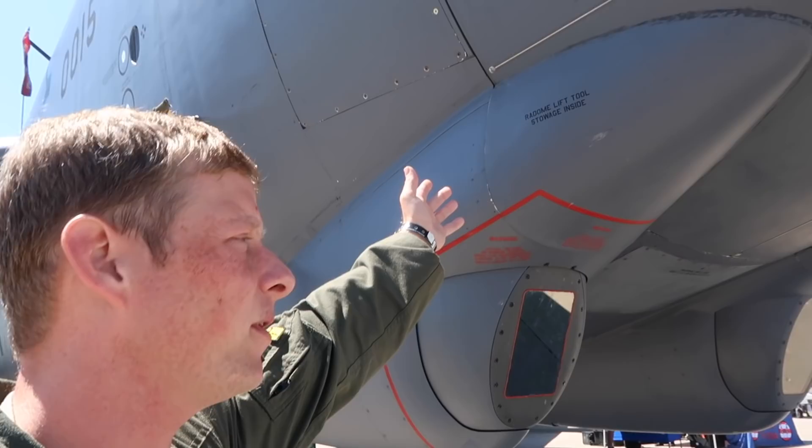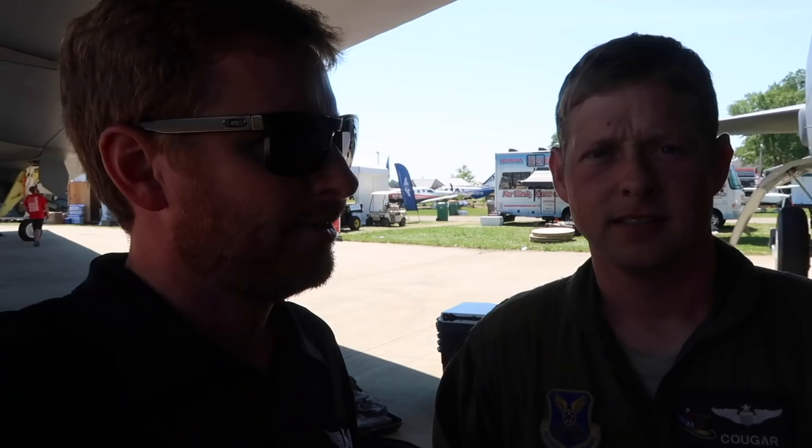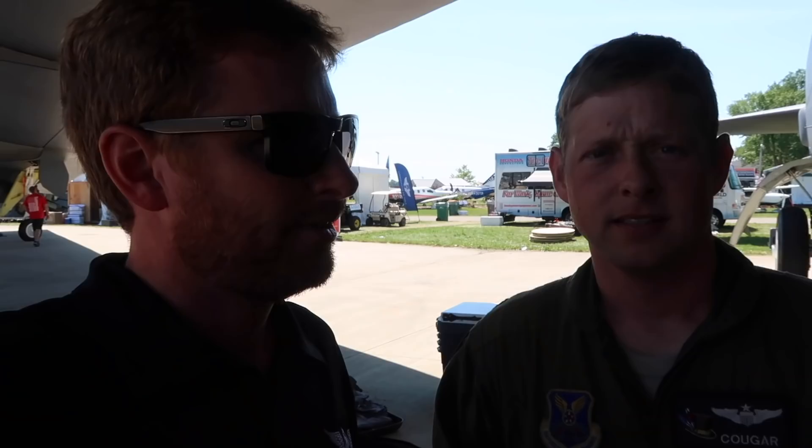There's a nose radome right here. We have a ground mapping radar that we use to update our navigation system. And this right here is forward-looking infrared — helps us find the tanker at night or in bad weather. It's like a night vision camera.